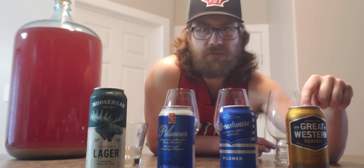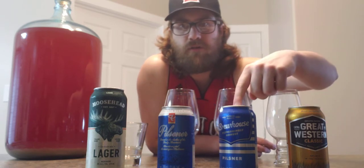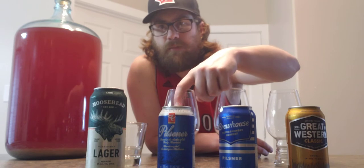These are all five percent beers, every single one of them, and they're all from Canada. This is the Great Western out of Saskatoon, this is the Brew House, this is the PC Pilsner, and Big Rock makes that one.